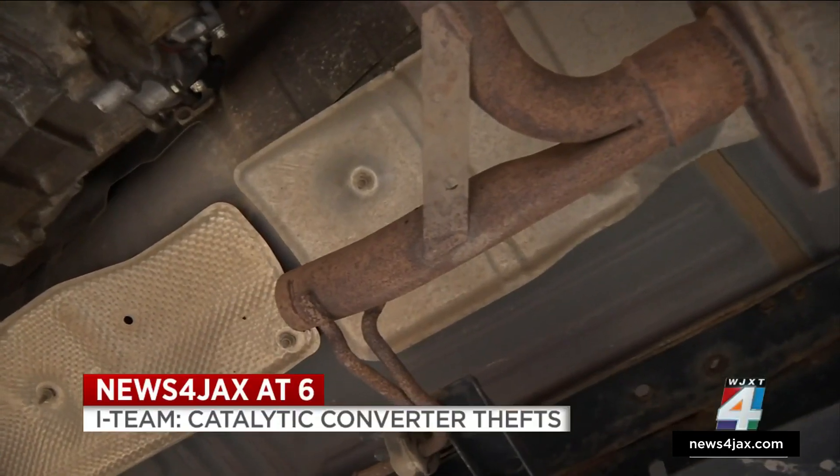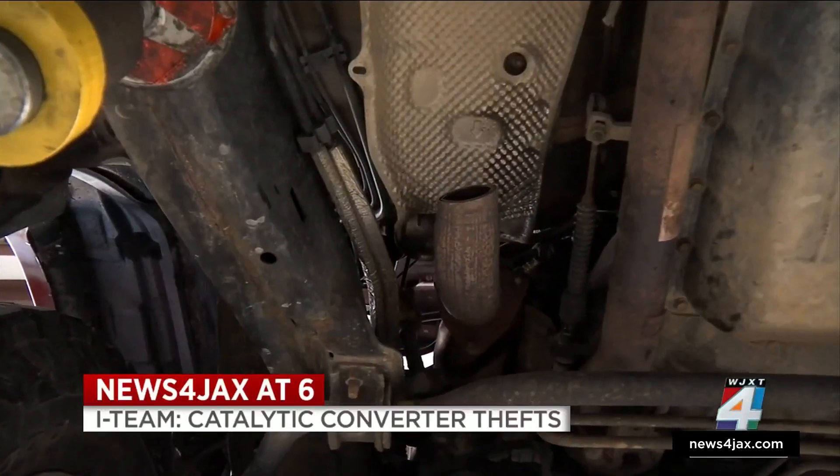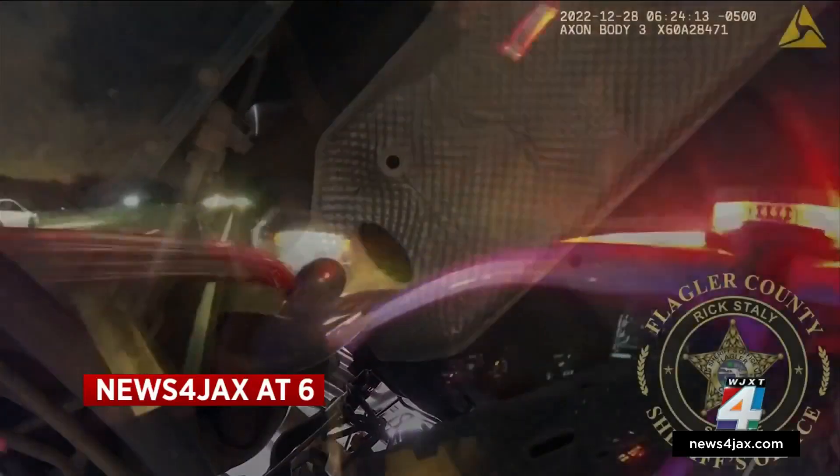Gone in 30 seconds. News for Jax's I-Team has new information on a rash of catalytic converter thefts in our area. That crime prompted this intense arrest on I-95, with a deputy ordering: 'Get out of the car now!'